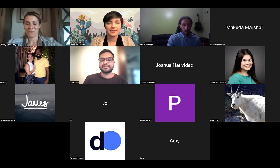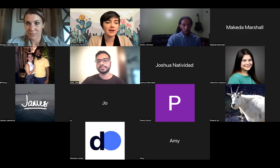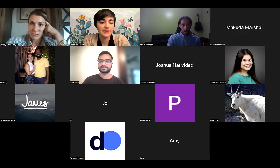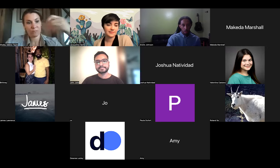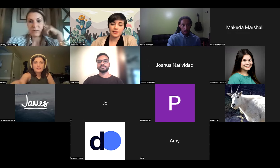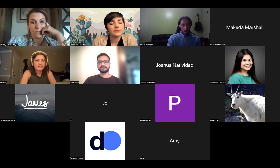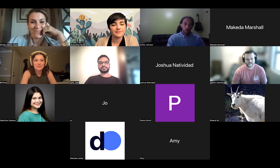Thank you so much to both of you, and especially Shelby for presenting and John for joining. Does anyone have any questions about the city website or the process?